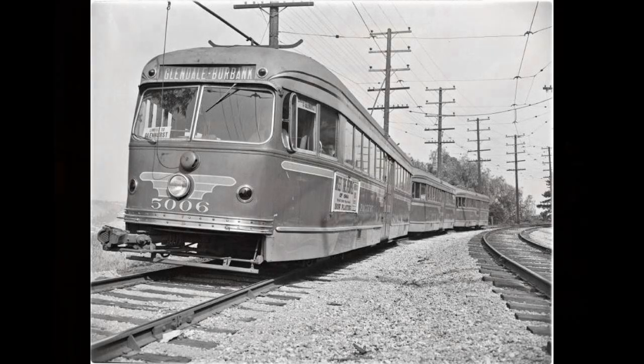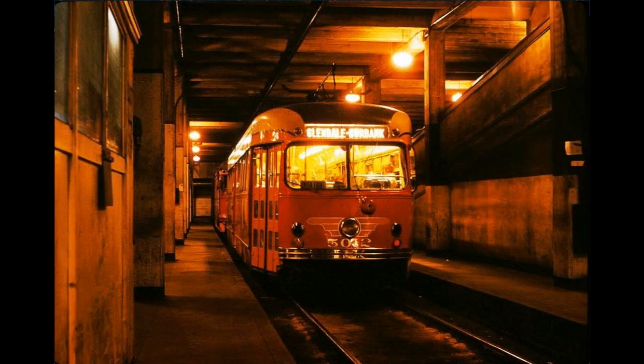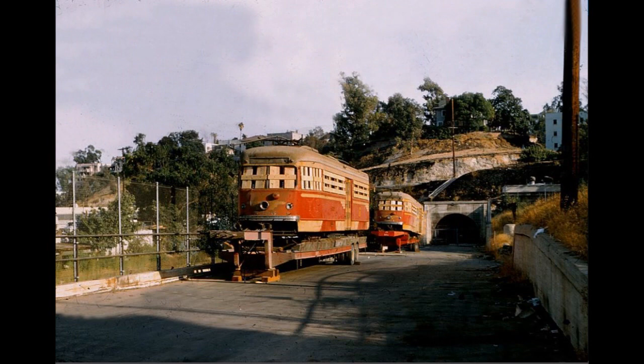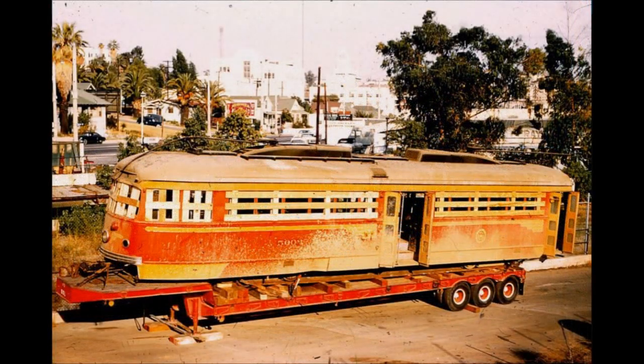After the P.E. ended passenger operations in 1955, all of the PCCs were put into storage in the old underground subway station. In 1959, all 30 units were pulled out, loaded onto a ship, and sent to Argentina, where they operated for a very short time before vanishing with no known examples existing today.